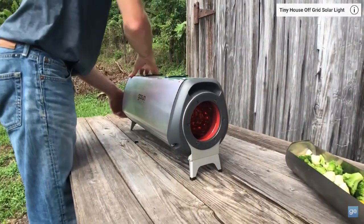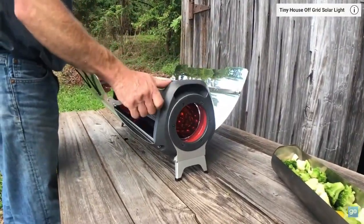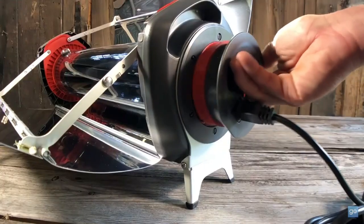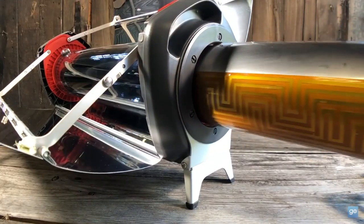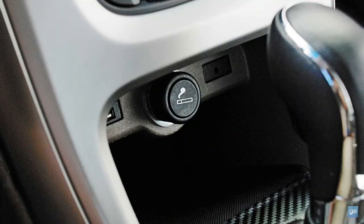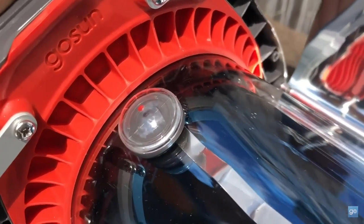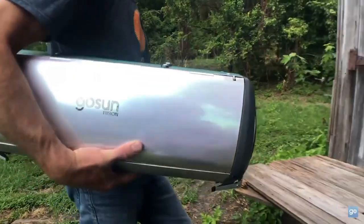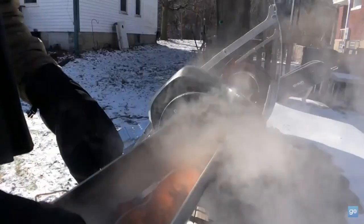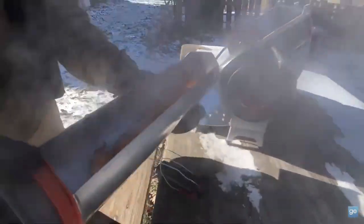What makes this oven unique is its dual power capability. While it primarily runs on solar energy, a built-in electric heating element allows it to be powered by an external power source. This means you can cook even after sunset or during cloudy days. The oven is insulated to retain heat, making it highly efficient. GoSun claims it's up to five times more efficient than traditional cooking methods, thanks to its vacuum-sealed design that traps the heat and directs it into the food.